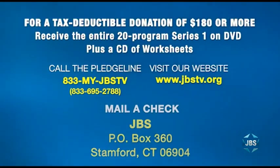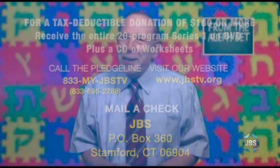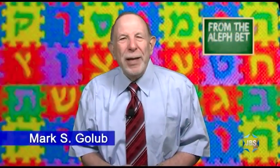For anyone who can send JBS a tax-deductible donation of $180 or more, we'll be pleased to send you the entire 20-program series one of From the Aleph Bet on DVD, complete with a CD of lesson sheets and worksheets. JBS — expanding Jewish understanding, celebrating all things Jewish. Be well, my friends.